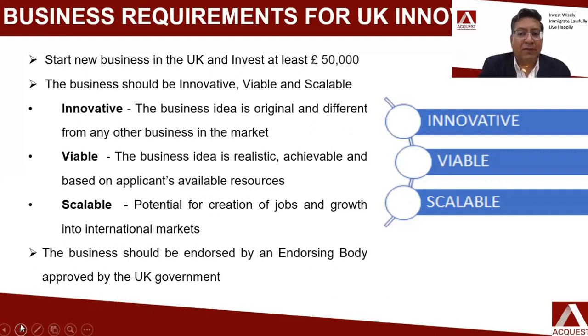The next condition is that the business must be viable. As businessmen and entrepreneurs, we know viability means the business should be realistic and achievable — based on your own resources, meaning you should have enough experience, skills, and money to execute the business successfully. The third condition is that the business has to be scalable — it should have the potential to grow, create employment, and expand into the international market.